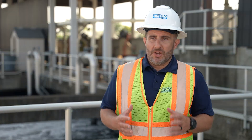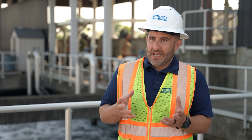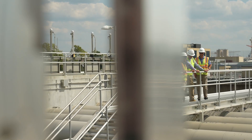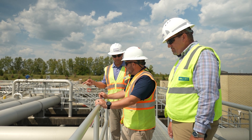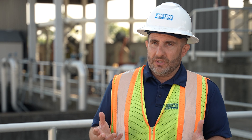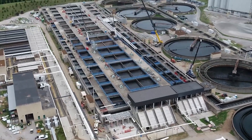Metro Water Services is under a consent decree, which is an agreement between the government of Nashville and Davidson County and the U.S. Department of Justice. That agreement commits Nashville to doing certain things to our sewer system to reduce overflows from the sanitary and combined sewer systems. The Central Water Reclamation Facility Improvements Project is part of that solution set.